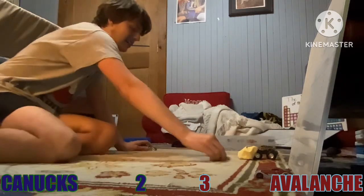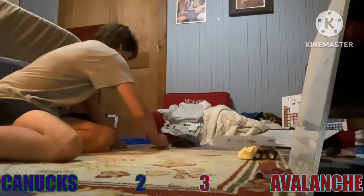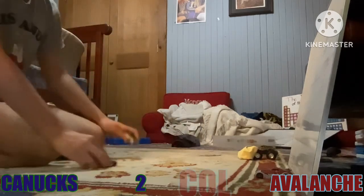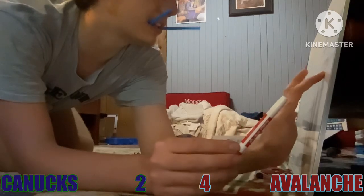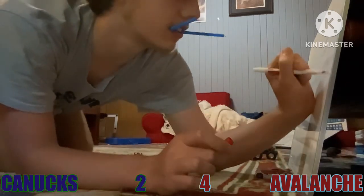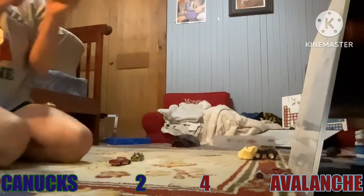Colorado deflects it! Oh, they score! Colorado is looking to extend their lead even further — 4-2!